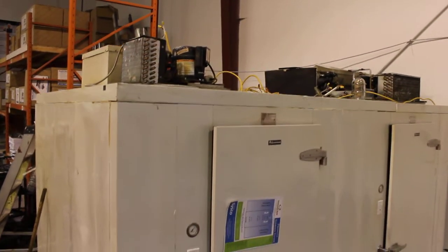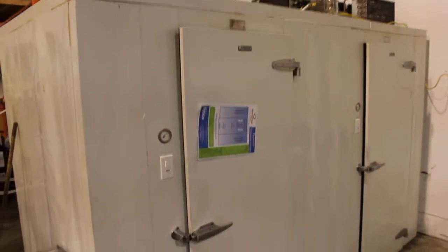Coldstream walk-in cooler freezer combo — we just pulled this out yesterday, got it plugged back in the shop to make sure everything's working okay. This one's holding at 5°, the freezer is holding at minus 13°. It wasn't at minus 15° — I opened the door for a little while.